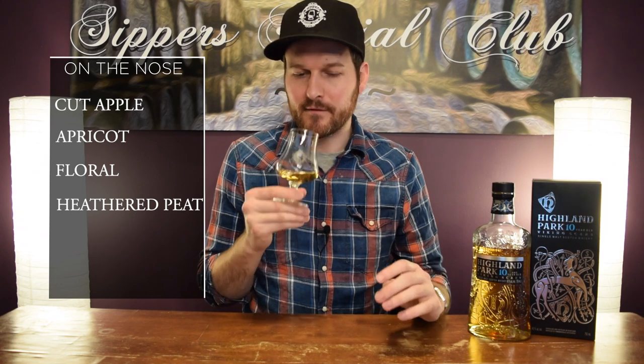I'd say maybe a little bit more peat than you get in other expressions, like maybe a little bit more than the 12. Nice light, good balance to this, very approachable — obviously at the 40% ABV.